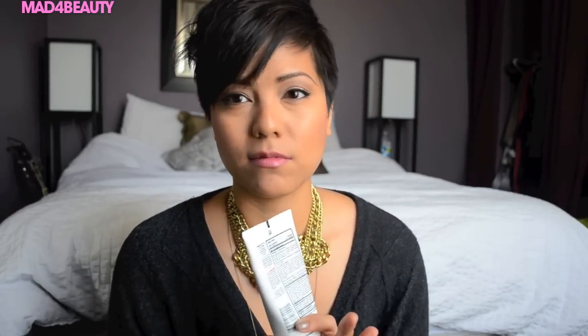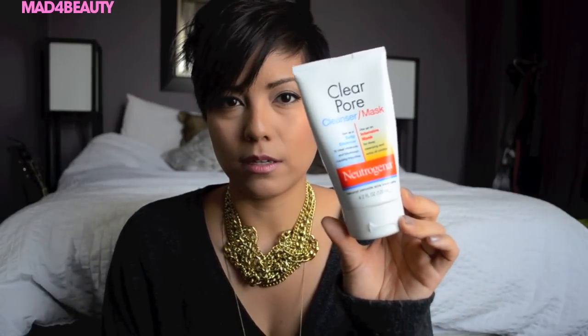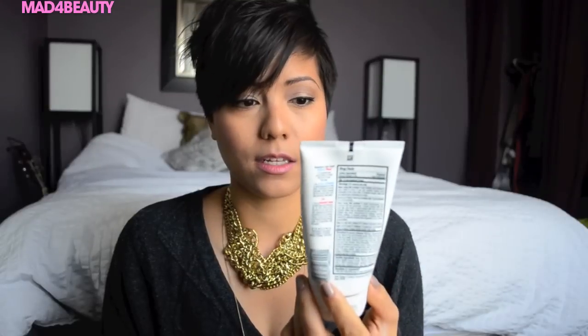Starting off with some skincare. For some reason my skin has just been acting up — it's been getting super dry, which it never ever does, but still oily in my T-zone. I've been switching out my cleansers and moisturizers to try and figure out something that works for me right now, and this is one product that has definitely been a saving grace.